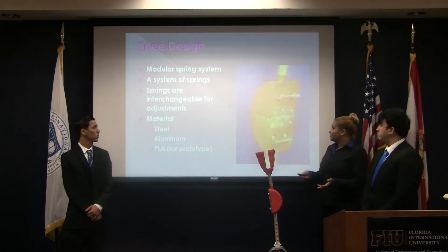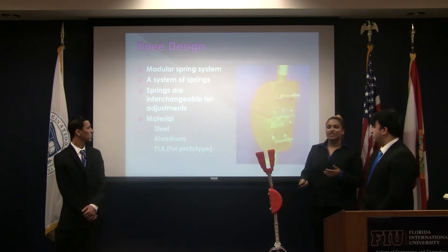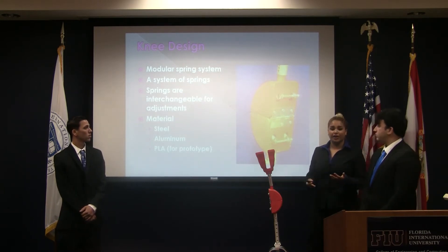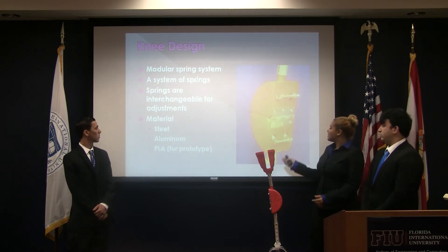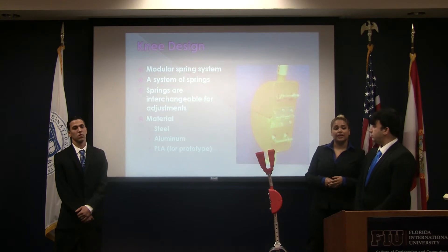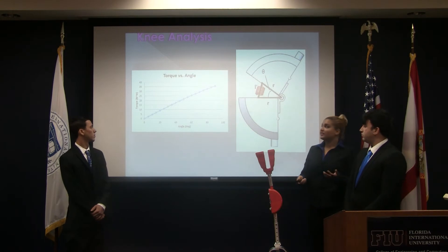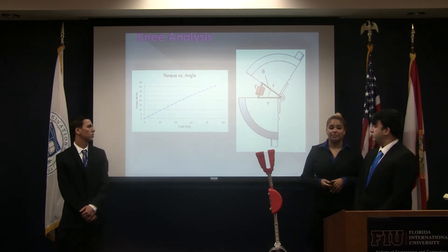For the knee, we chose the two-spring system, and they're interchangeable so that as the child grows, the springs can be stronger. The material we chose for the springs is steel, while the knee would be made out of aluminum, but the prototype is PLA plastic. The most important analysis was the torque analysis to reduce buckling — as the angle increases, the torque increases, reducing the chance of any buckling.